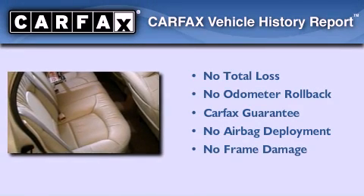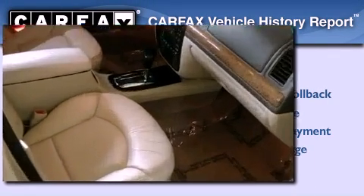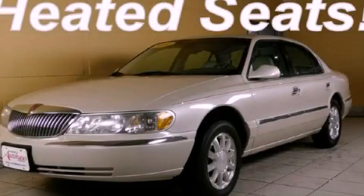Not to mention that this Lincoln qualifies for the Carfax Buyback Guarantee. Contact us today and schedule your opportunity to see this vehicle in person.